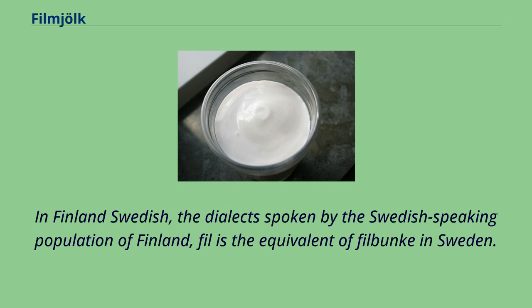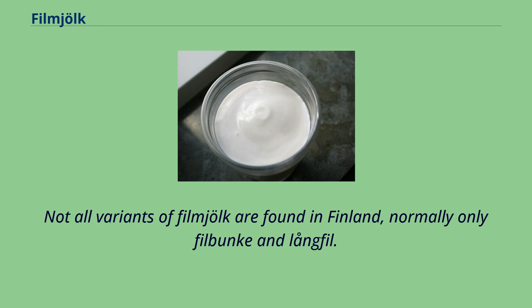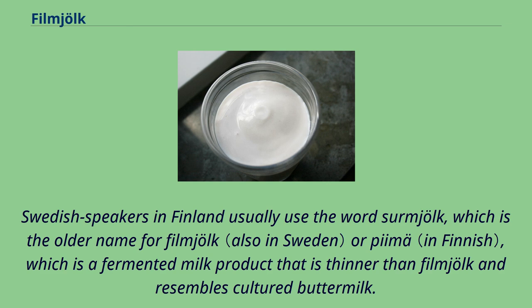In Finland-Swedish, the dialect spoken by the Swedish-speaking population of Finland, fil is the equivalent of filmjölk in Sweden. Not all variants of fillmjölk are found in Finland — normally only filmjölk and långfil. Swedish speakers in Finland usually use the word surmjölk, which is the older name for fillmjölk, or piimä, which is a fermented milk product that is thinner than fillmjölk and resembles cultured buttermilk.